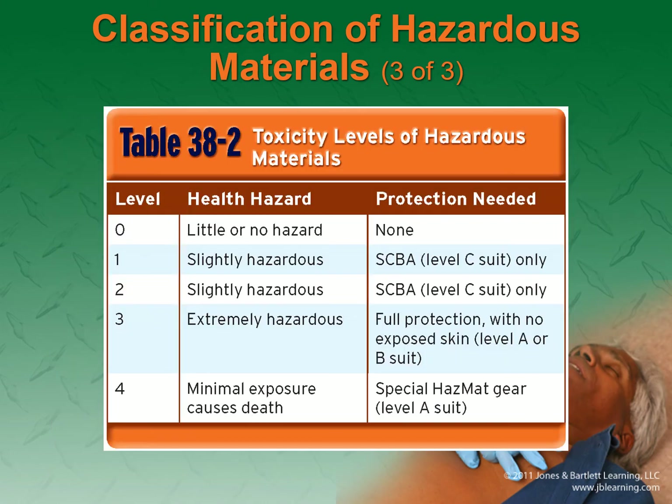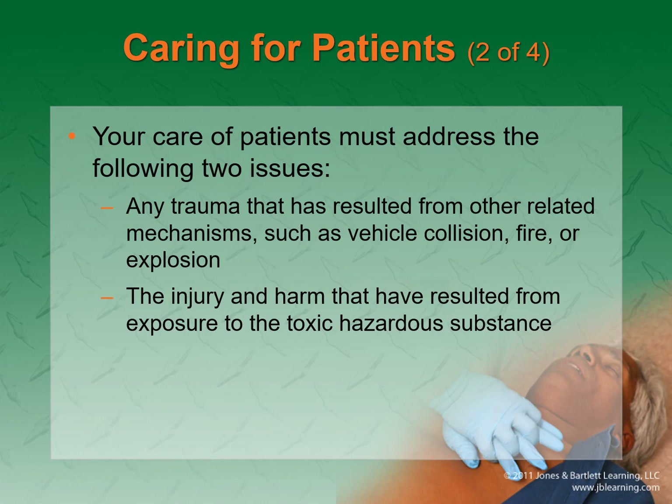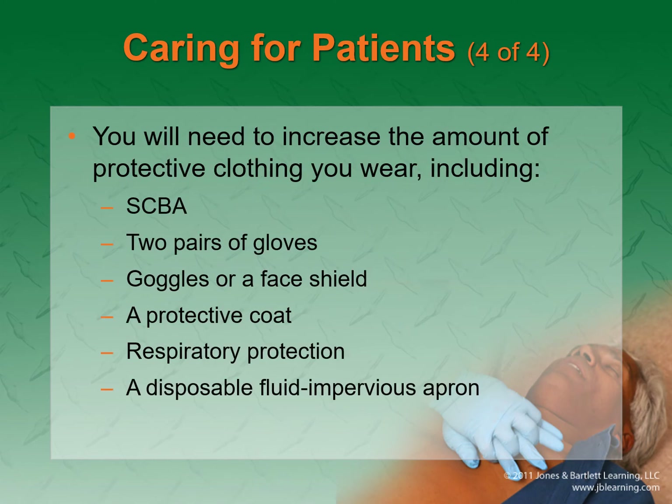There are different toxicity levels and corresponding suits. At level zero you don't need much protection; it goes all the way up to level four, which requires a special Level A suit. Any trauma resulting from vehicle collision or fire will be present, and there may also be injuries from the toxic substance itself — so you have a few things going on. Depending on the situation you may need a full breathing apparatus, gloves, goggles, and a protective coat.